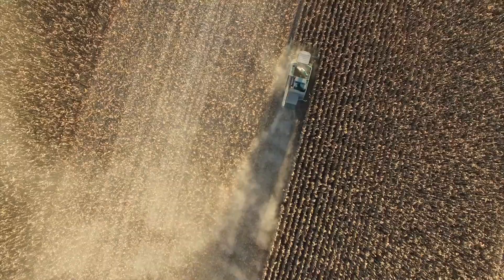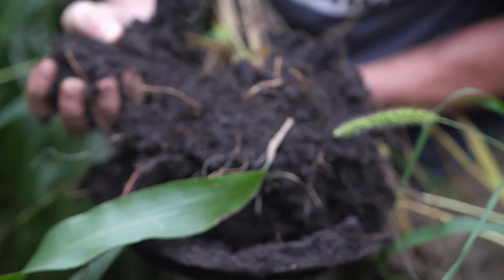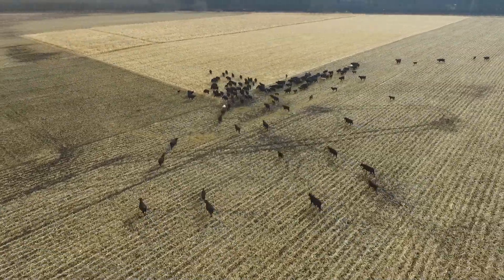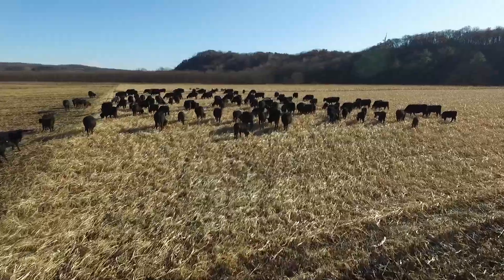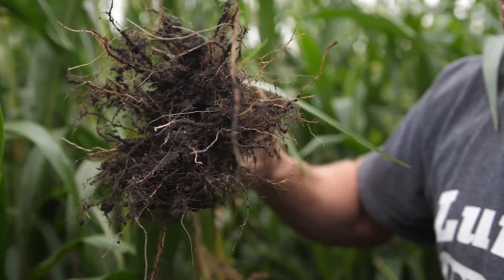It's Cody Nelson with Cover Crop Kings here. This is an erosion video. We hate to see this. We really do.